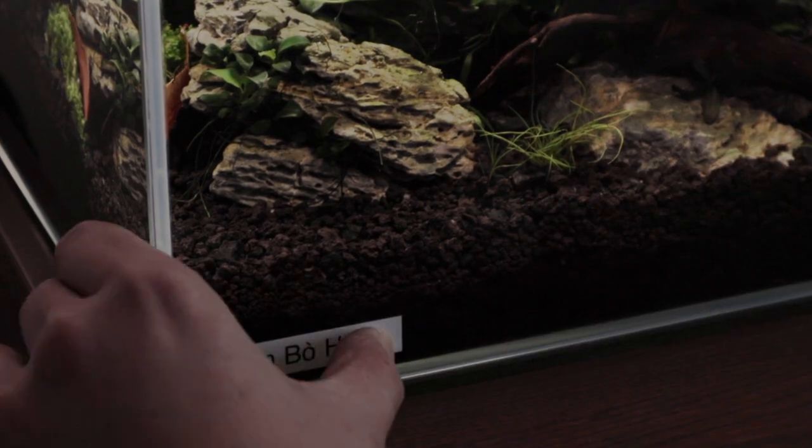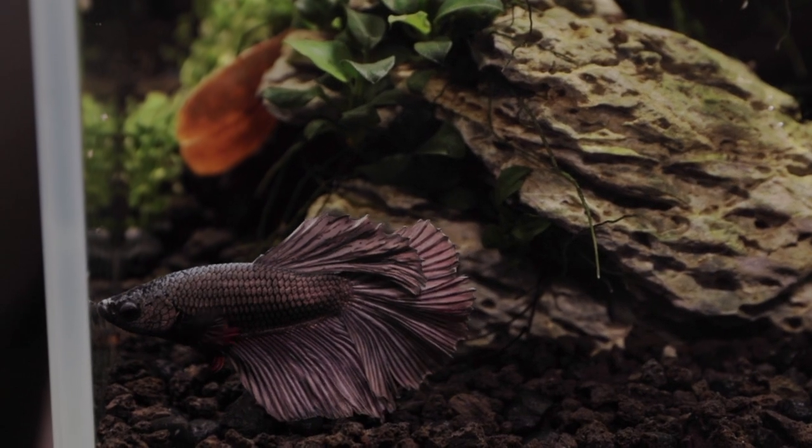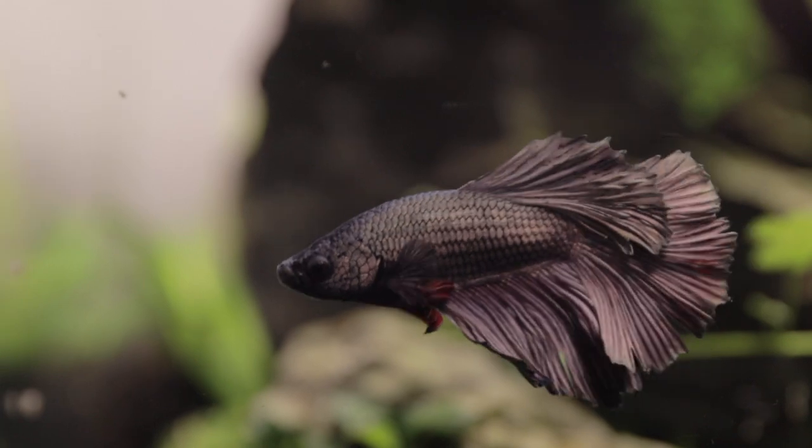Welcome back to the channel. Today we're going to talk about my very first betta fish that I just got a couple of days ago. His name is Bumboway. I've done tons of research, and hopefully I got it right. In this video we're going to go over how I take care of my betta.